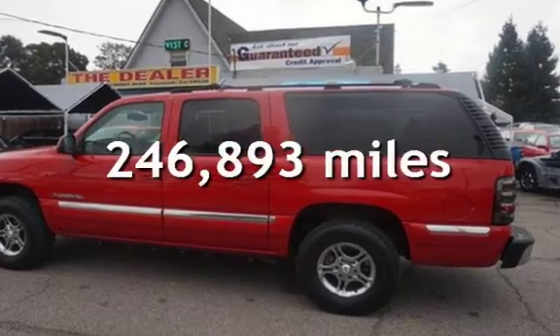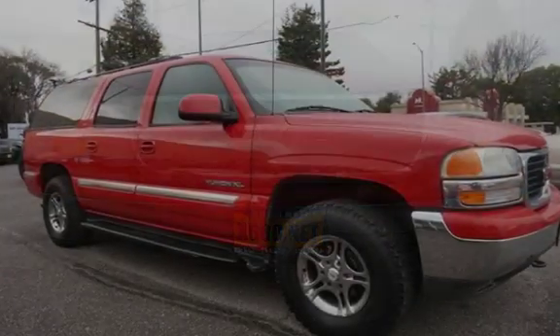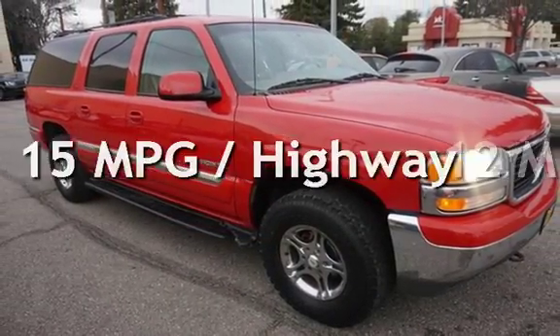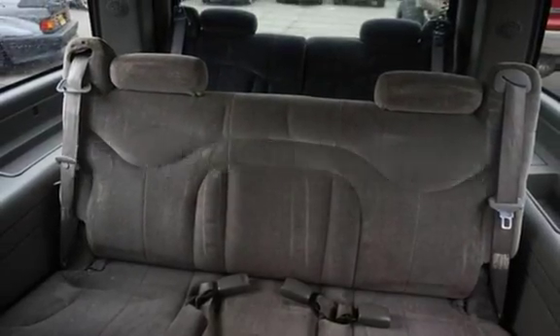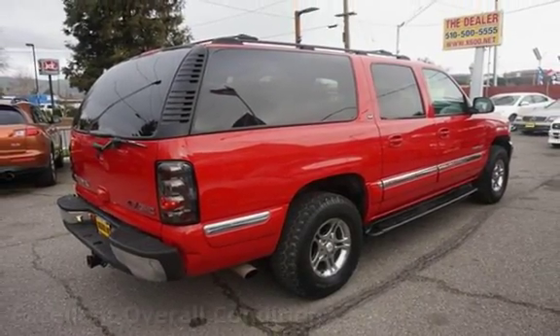This GMC has less than 247,000 miles on the odometer. Estimated fuel economy for this vehicle is 12 miles per gallon in the city, and 15 miles per gallon on the highway. This vehicle is in excellent overall condition.